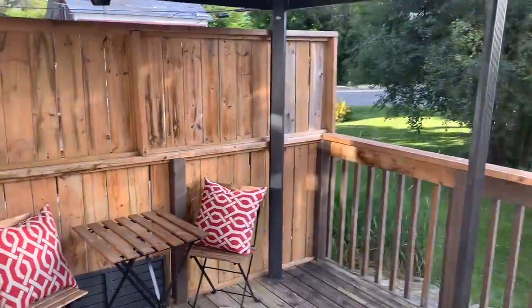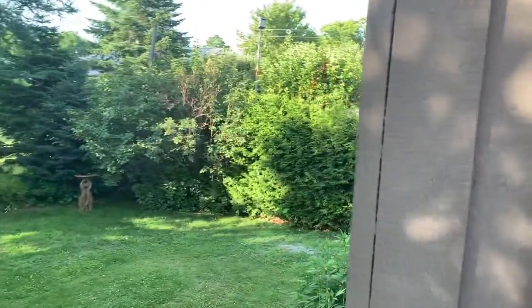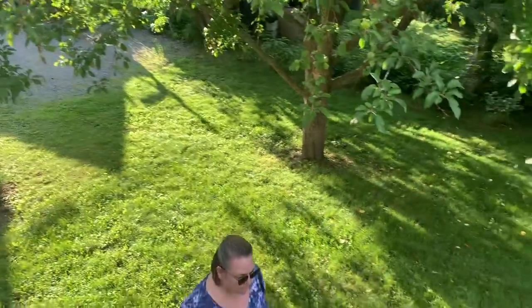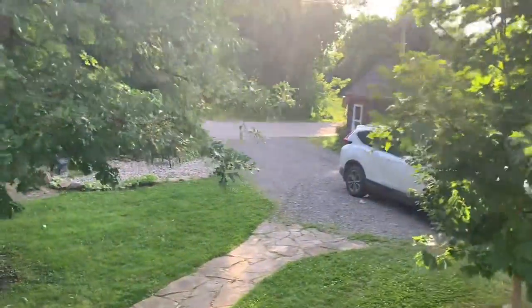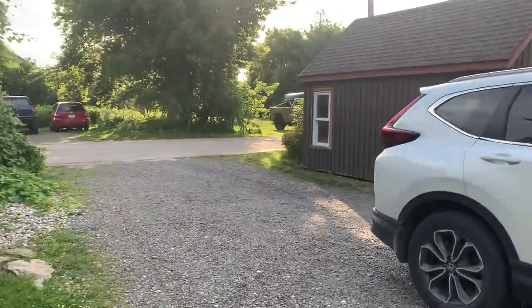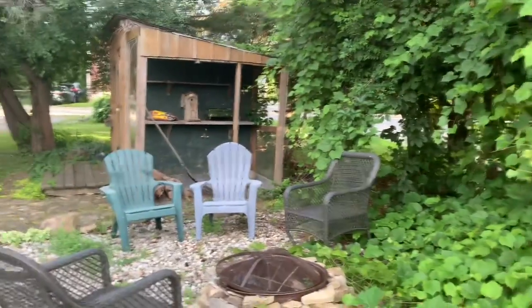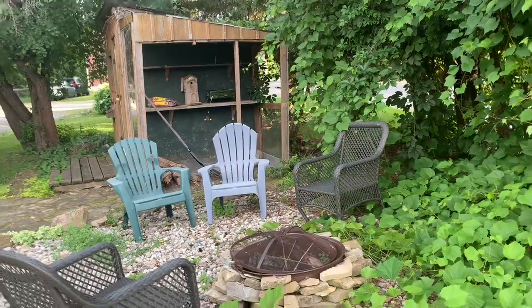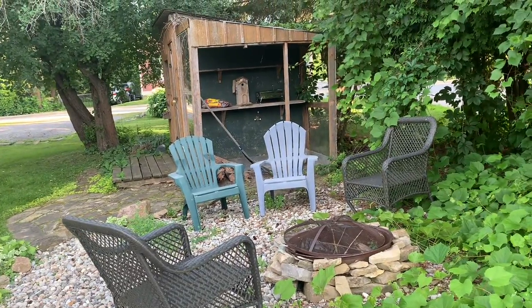There are a couple of little areas to sit, a little backyard. We've got a little portable charcoal barbecue that we'll just leave in case future renters or guests want to use it.